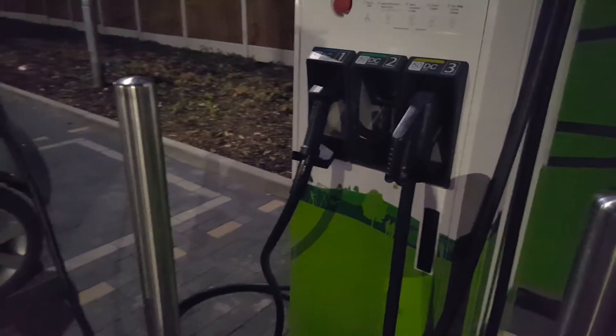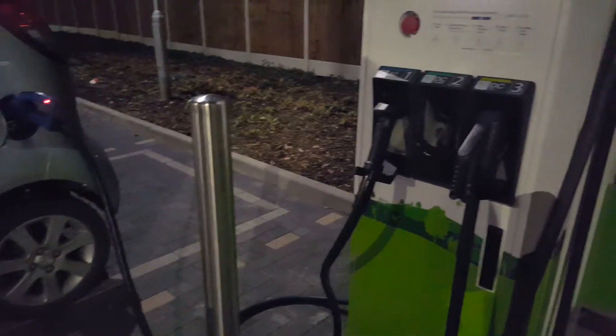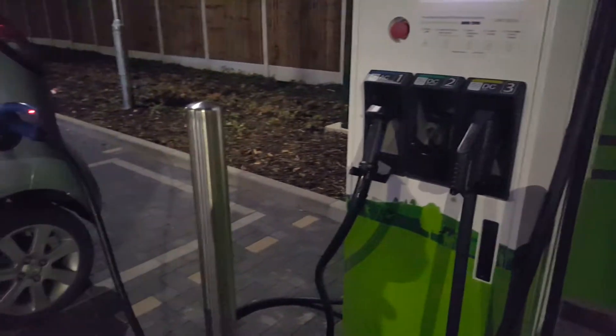Just really showing you how simple it is to rapid charge — just plug in, use the app, initiate the charger with the app and there we go, rapid charge.